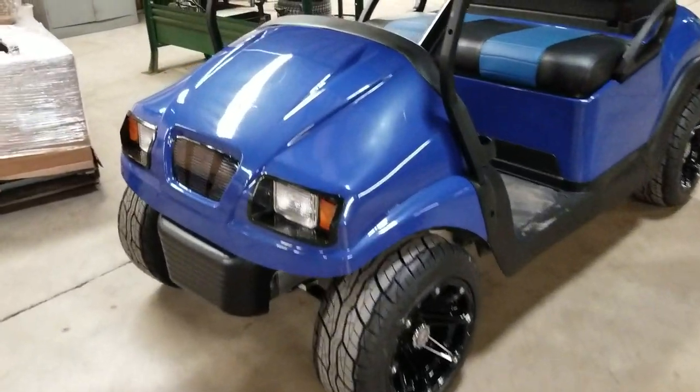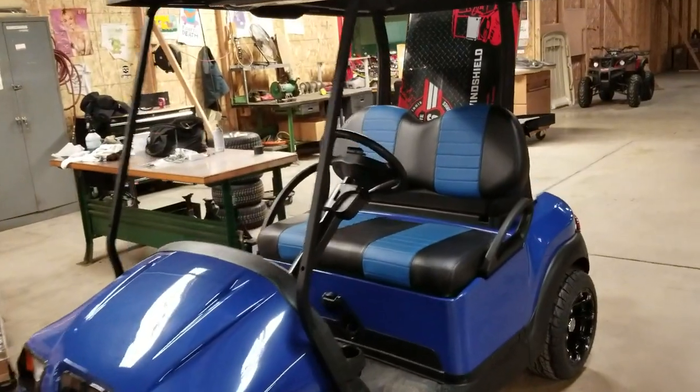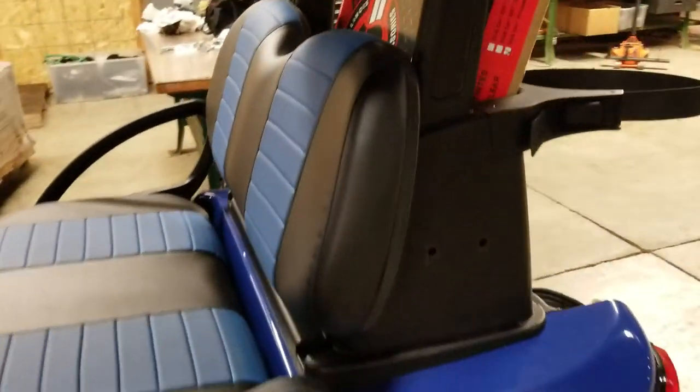Introducing the Blue Phantom Body Club Car Precedent Golf Cart for sale from safeforwholesale.com. It has nice custom black and blue seats, as you can see here right in the video.